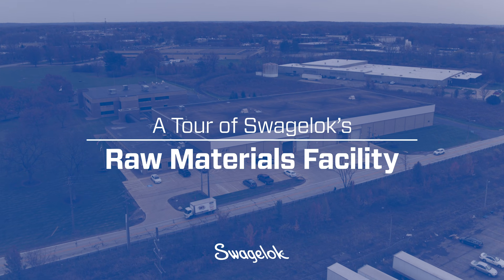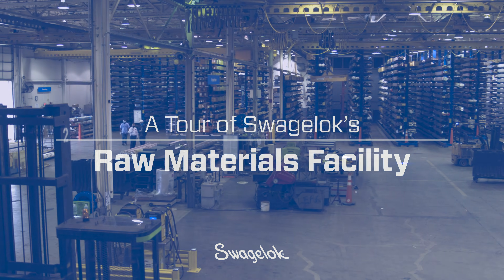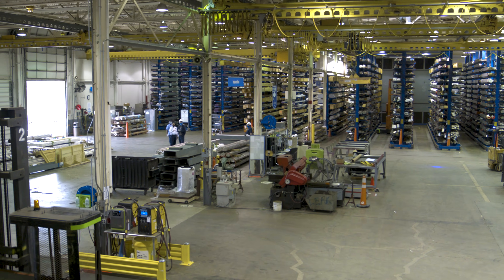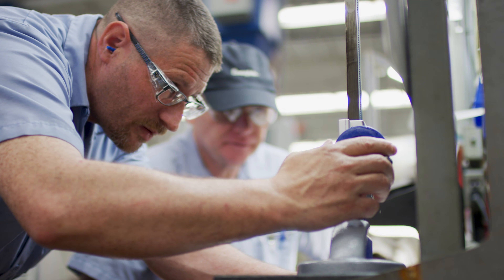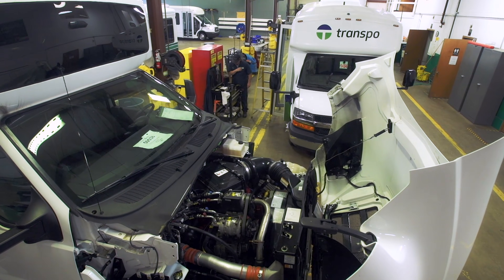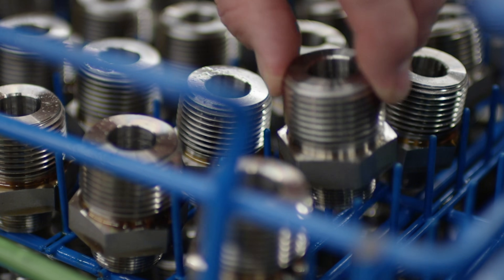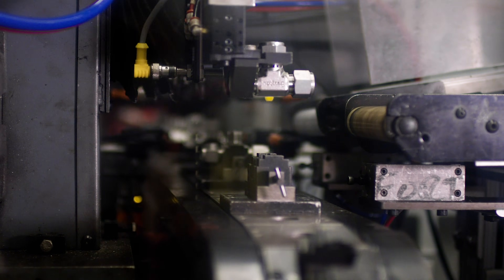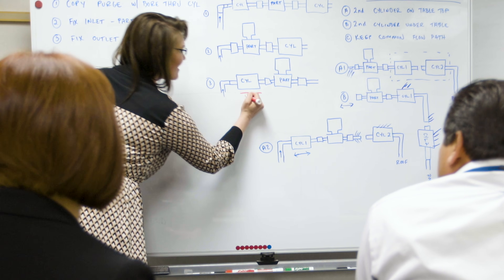Welcome to Corporate Raw Materials, one of more than 20 global Swagelok manufacturing sites and the first step in Swagelok's production supply chain. Swagelok serves a crucial role for customers operating fluid systems in some of the most demanding applications on the planet by developing and providing high quality, reliable products and assemblies, technical expertise, application experience, and industry knowledge.